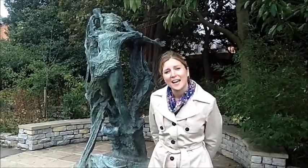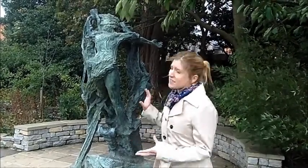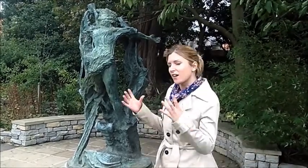The one I'm looking at today is of The Winter's Tale, and it takes its inspiration from the final scene in The Winter's Tale where Leontes is presented with a statue of his wife Hermione, who he believes to have been dead for the last 16 years. And then before the eyes of him and the audience, this statue comes to life.